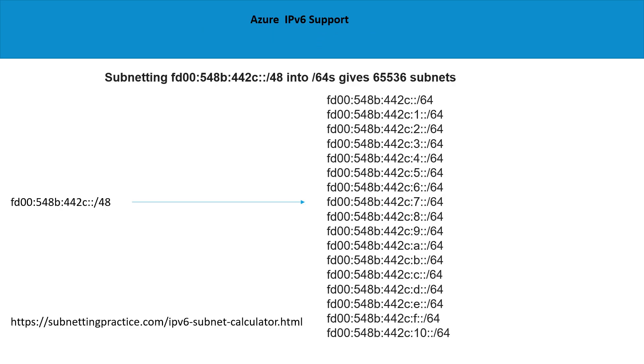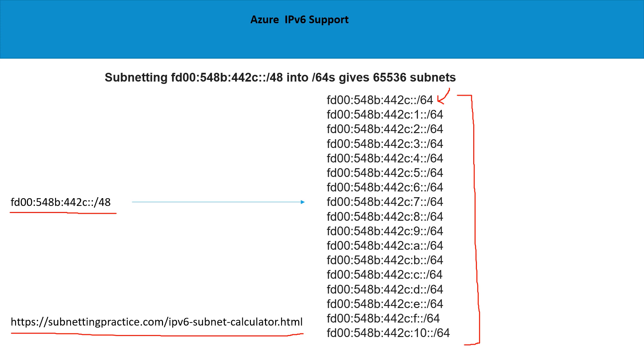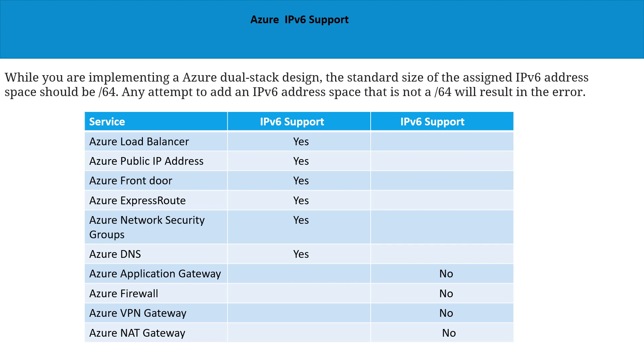Subnetting on IPv6 can be a bit complicated, so I recommend using a calculator — I have provided a link. For example, a LUA range allocated from Azure comes as a /48 assigned to your VNet. When you further create subnets, you need to allocate a CIDR block of /64. Use this calculator to avoid confusion and allocate the right subnet or CIDR block. The standard size for an assigned IPv6 address space in an Azure dual stack design should be /64 when creating subnets.